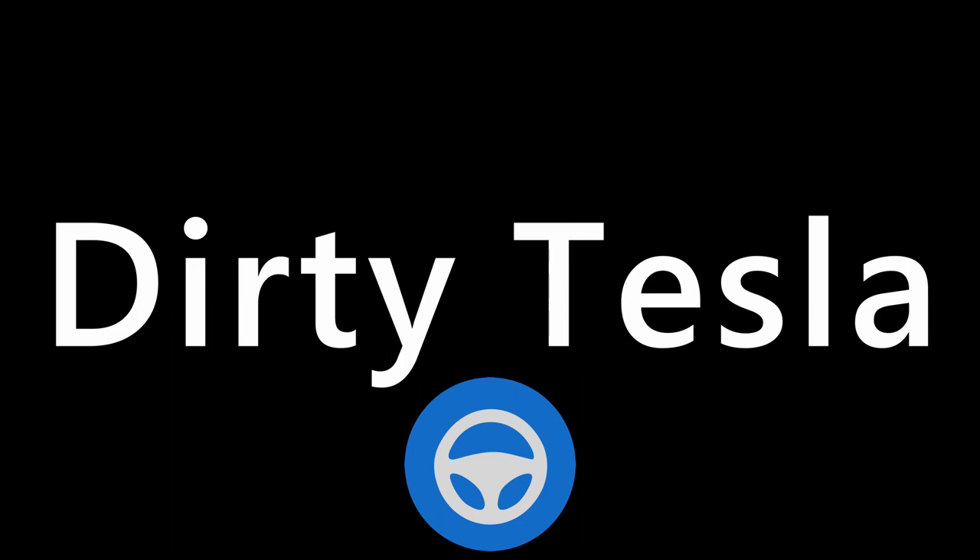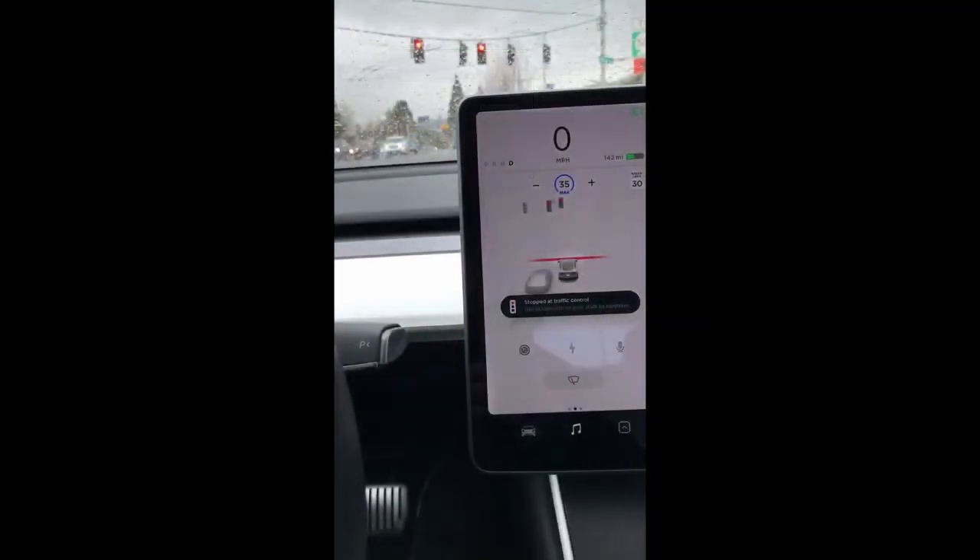Let's start by checking out the leaked footage of this new ability in action. This comes from Out of Spec Motoring — if you haven't seen their YouTube channel I will leave a link in the description. The video is paused right now and you can see that the car is stopped at the stoplight.